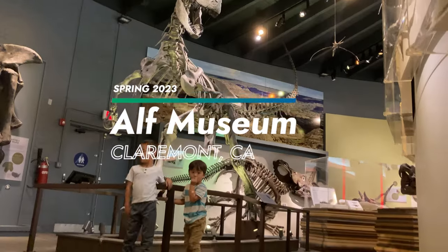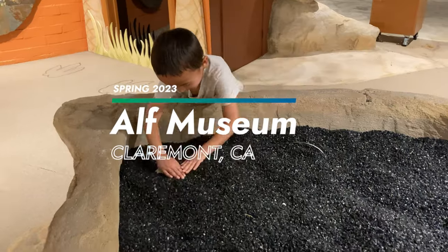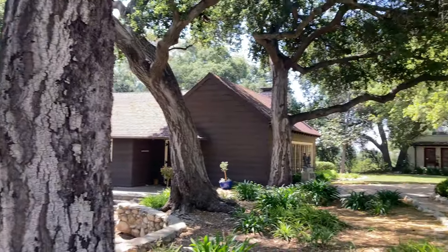We went to visit the Raymond M. Alf Museum of Paleontology in Claremont, California, where we saw dinosaur skeletons and models. The museum is located on the campus of a boarding high school.